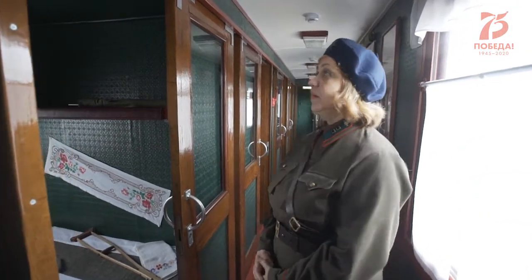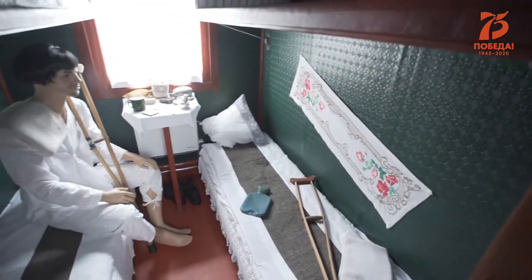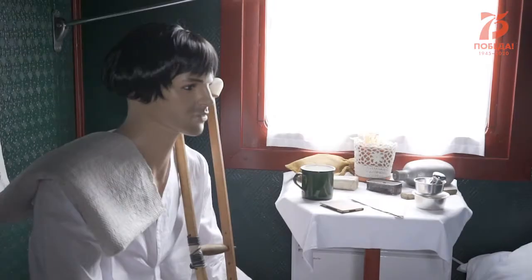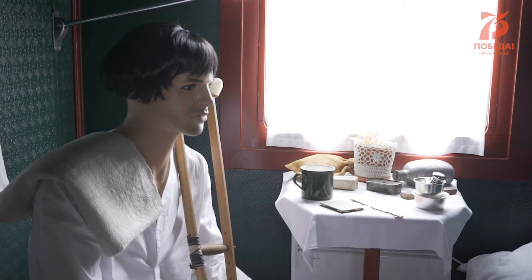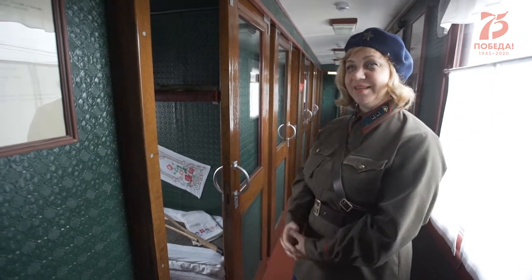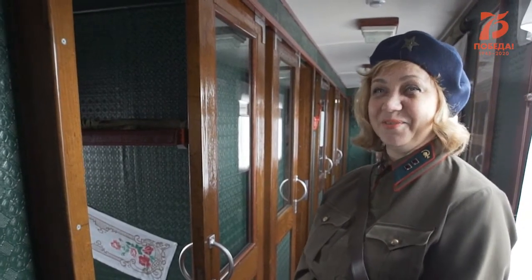Далее — купе для легкораненых. Обычно было 7 таких вагонов. Они напоминали обычные плацкартные купе, но отличались удивительной чистотой. Как писала Вера Панова: «Мы старались сделать вагон очень красивым, уютным, расшитым. Потом мы останавливались на станции, и в наш красивый поезд, стуча костылями, заходила сама война».